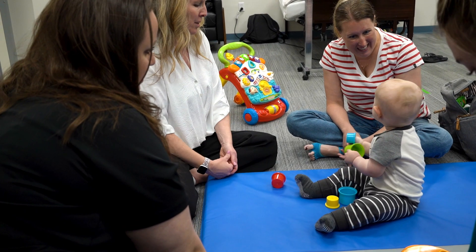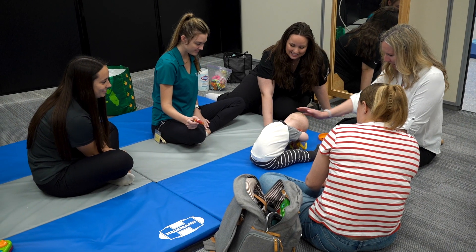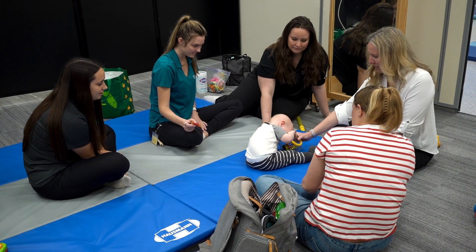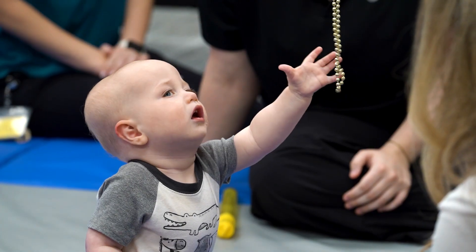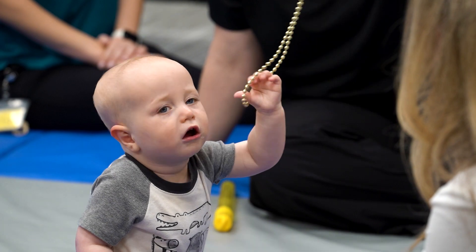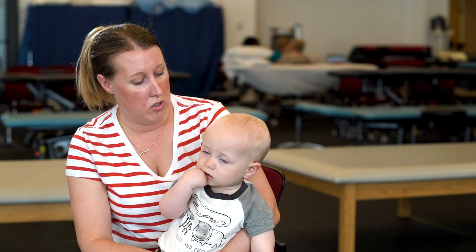How he's progressed from when we started initially to now is so amazing and so joyful to see. He wasn't holding himself up, he wasn't feeding himself. And over time, he's starting to sit up independently on his own, he's feeding himself, he's socializing.